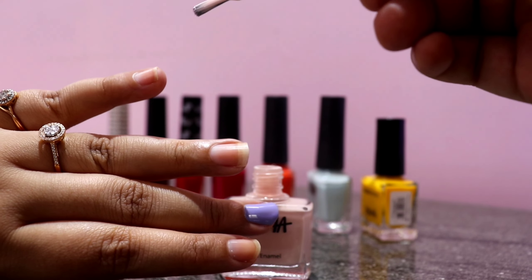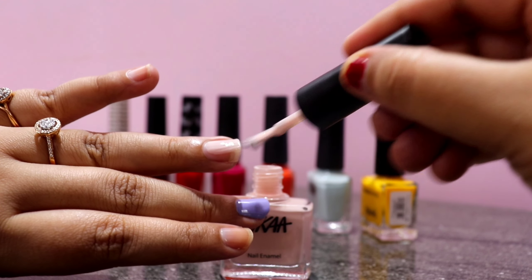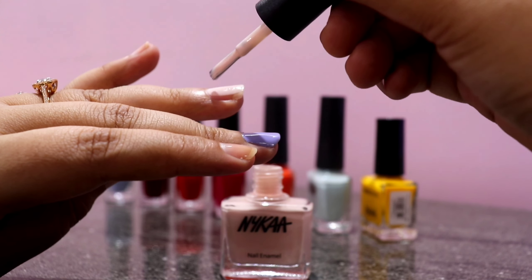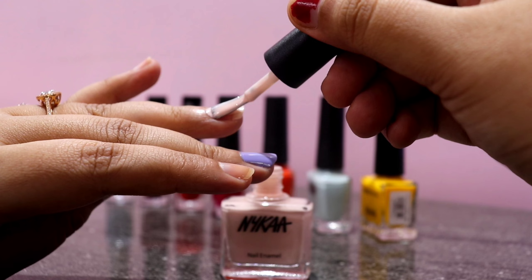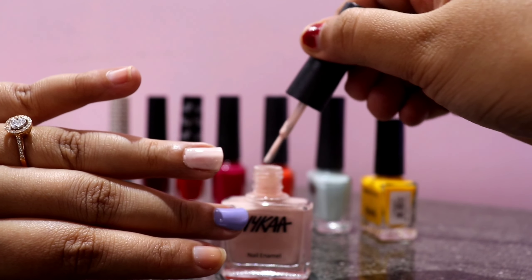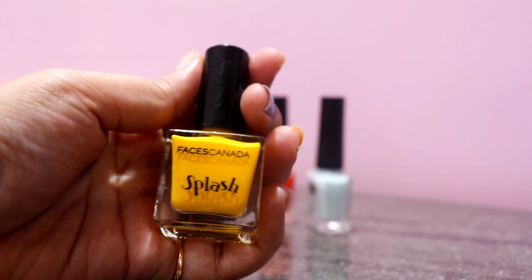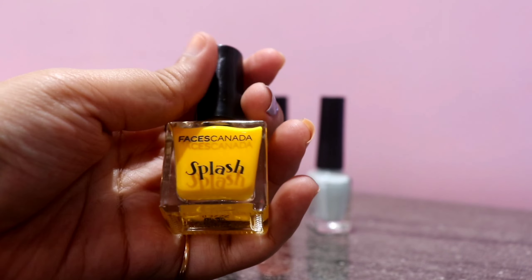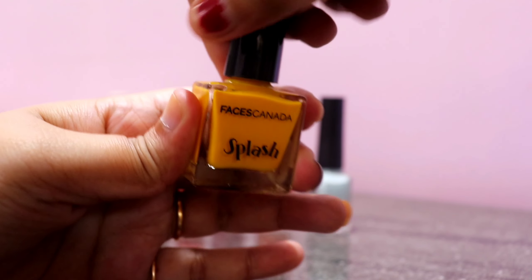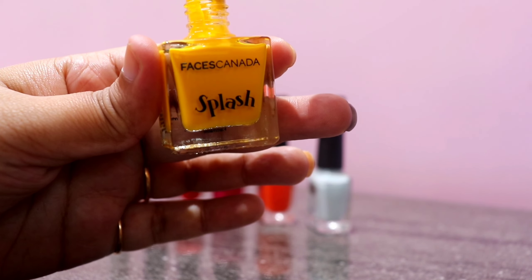Next is again by Nykaa in the shade Summer Peach, shade No. 185. I'm not even exaggerating but this is my second bottle, and that explains how much I love it. The shade is not a baby pink nor a white but in between — it's a very beautiful pinkish white. It only needs two coats and looks really pretty even for darker skin tones as well.